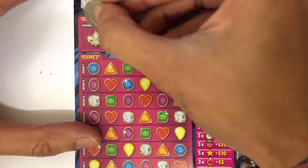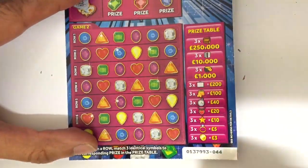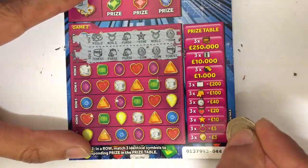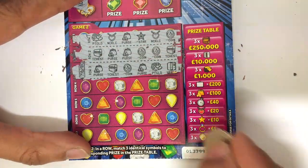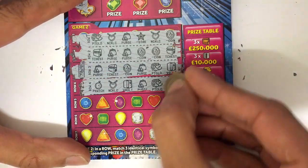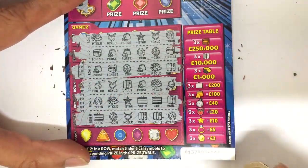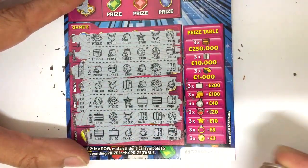Will we finally win something on the Instant Gems, I wonder? Starting with the game on the top — our winning number is two, five, nine, and six, so nothing there. Two necklaces — nope. Two coins, two purses, two treasure chests — come on, we need three not two. Two pocket watches, two suitcases, two coins, two vaults, and the last one two suitcases — it's a loser.